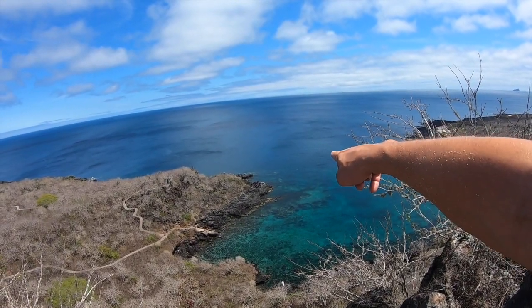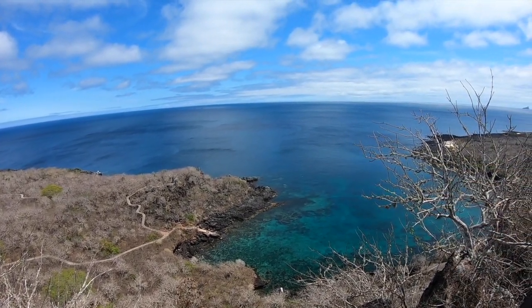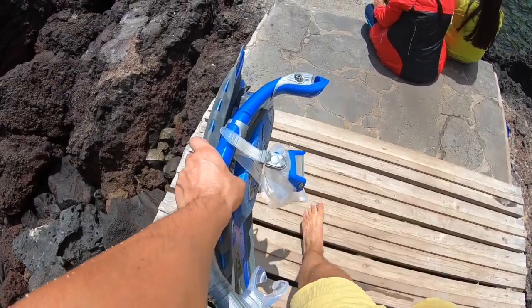There's something out there. What is that? I don't know. Alright, let's get some snorkeling in.